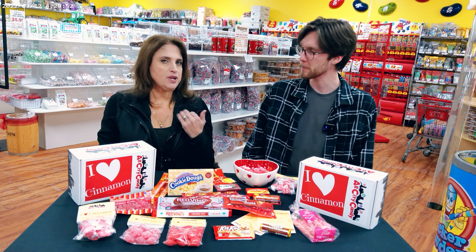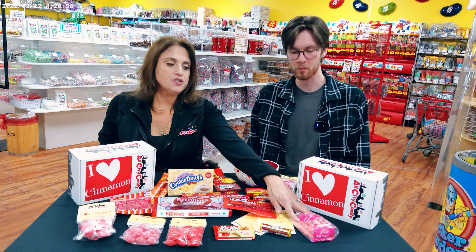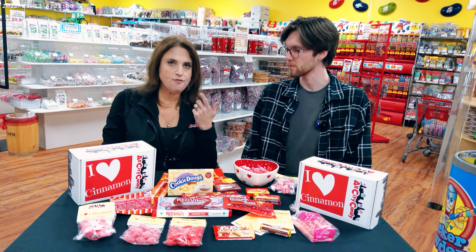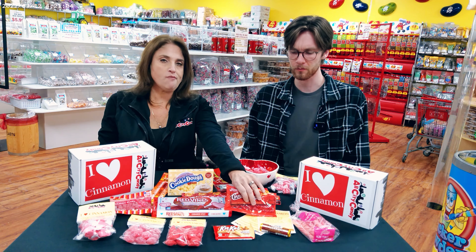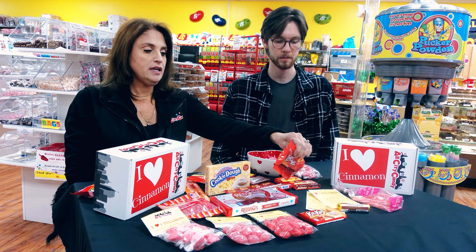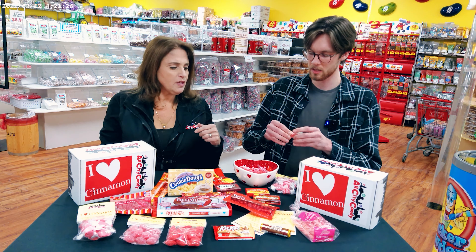I don't feel hot yet, but I know when I tried it when we first got it in — this is also seasonal. The cinnamon sticks, also a soft melt-in-your-mouth type of thing. I love the cinnamon lovers from Gimbels — they're not newer, but we just brought them back in and they are delicious. I think it's solid, like not too spicy but plenty of cinnamon.